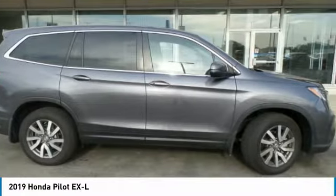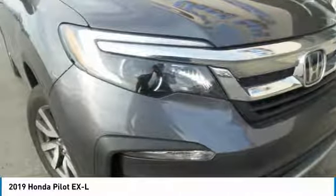Indulgent interior. Powerful performer. You'll be ready for almost anything in the Honda Pilot.